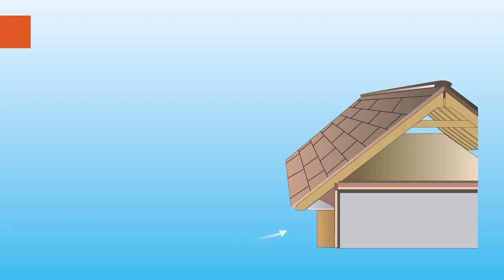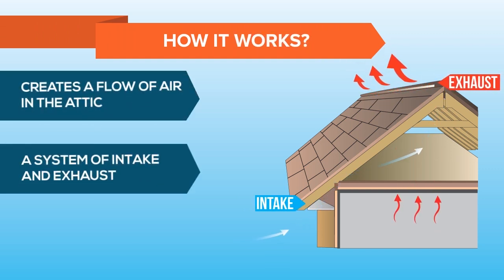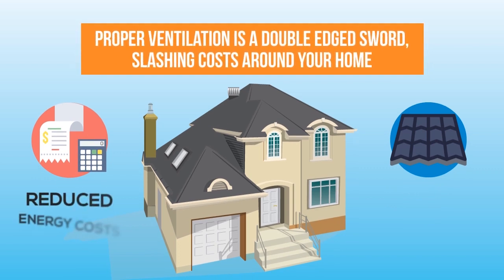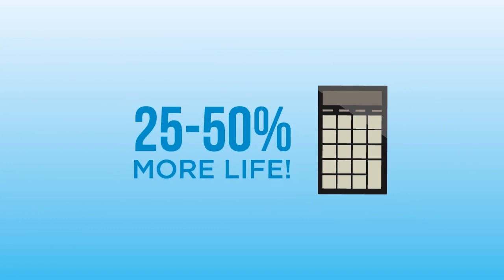A proper ventilation system allows for a constant steady flow of air into the soffit and out of the vents, constantly keeping the attic space at the same temperature as it is outside. It's pretty easy to see how this can save you lots of money because it reduces your energy costs and allows for longer shingle life. In fact, we've seen roofs with great ventilation last 25-50% longer than the neighbors with poor ventilation. It's a no-brainer.